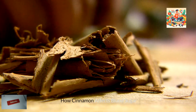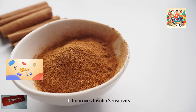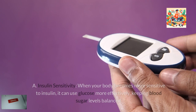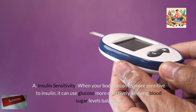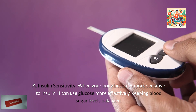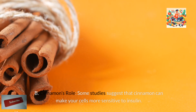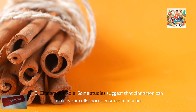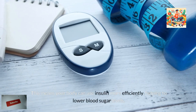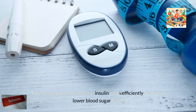How cinnamon affects blood sugar. First, it improves insulin sensitivity. When your body becomes more sensitive to insulin, it can use glucose more effectively, keeping blood sugar levels balanced. Some studies suggest that cinnamon can make your cells more sensitive to insulin. This means your body can use insulin more efficiently, helping to lower blood sugar levels.